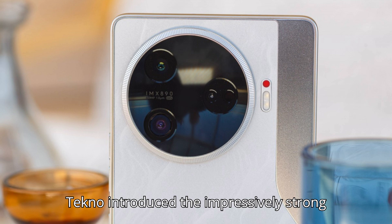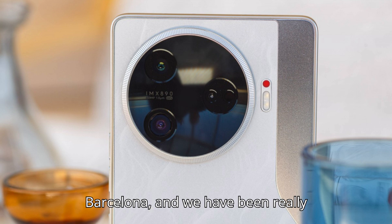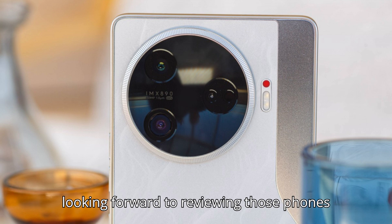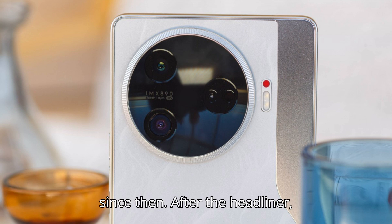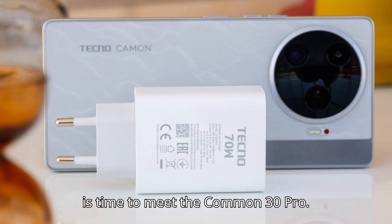Tecno introduced the impressively strong Camon 30 series at MWC in Barcelona, and we have been really looking forward to reviewing those phones since then. After the headliner, the camera phone Camon 30 Premier, it is time to meet the Camon 30 Pro.